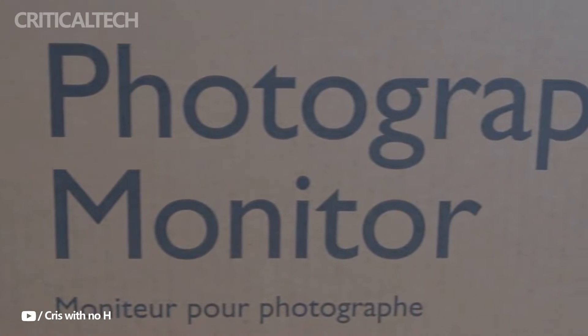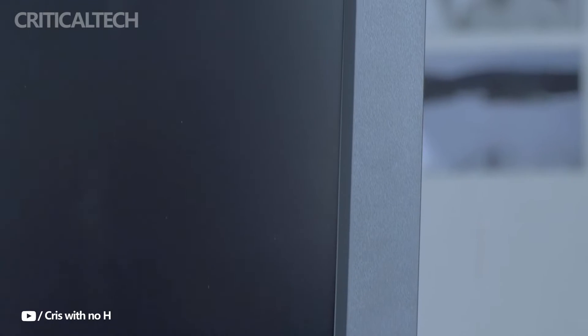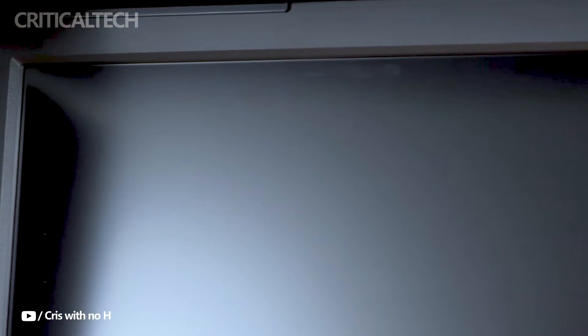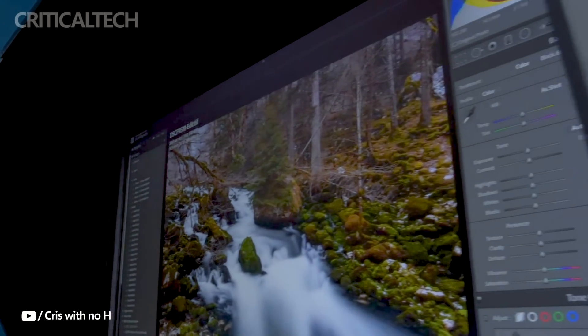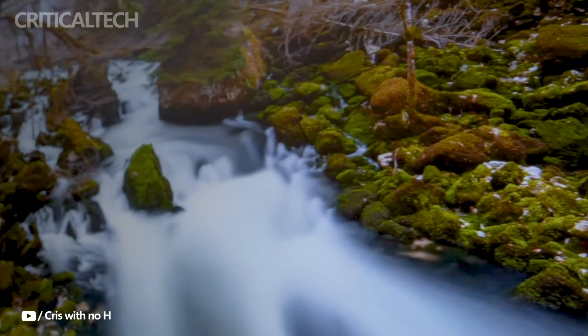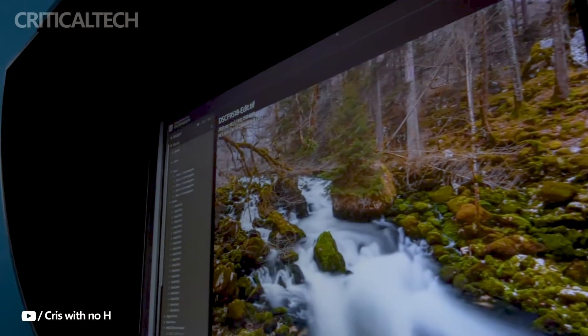Hey everyone, two new 24.1-inch IPS monitors from BenQ were just released. The SW242Q stands out as a high-end 2K professional monitor. This monitor is made to fulfill the demanding needs of professionals in a variety of industries, including content makers, creators, and others, with an emphasis on color accuracy and professional-grade functionality.